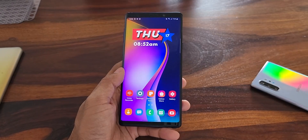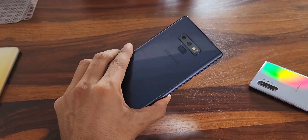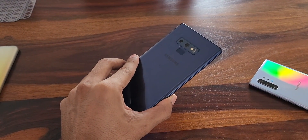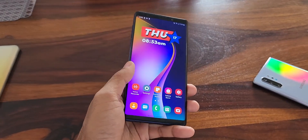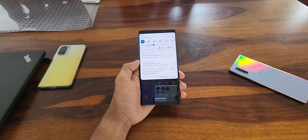For example, the Note 9 — I still use it sometimes and it's a very capable device even today after almost 4 years. Nowadays we don't see too many upgrades happening in the hardware department year after year. So for 5 years, the hardware will certainly be good enough.